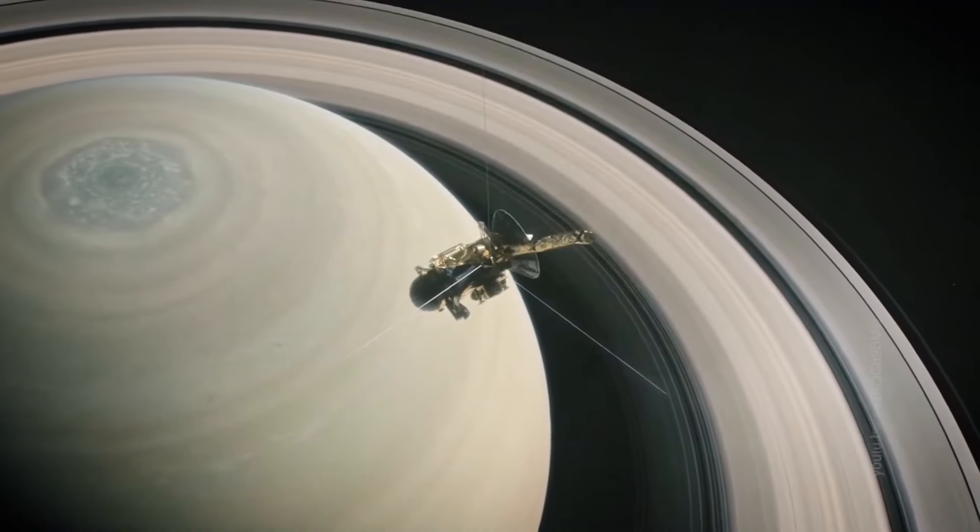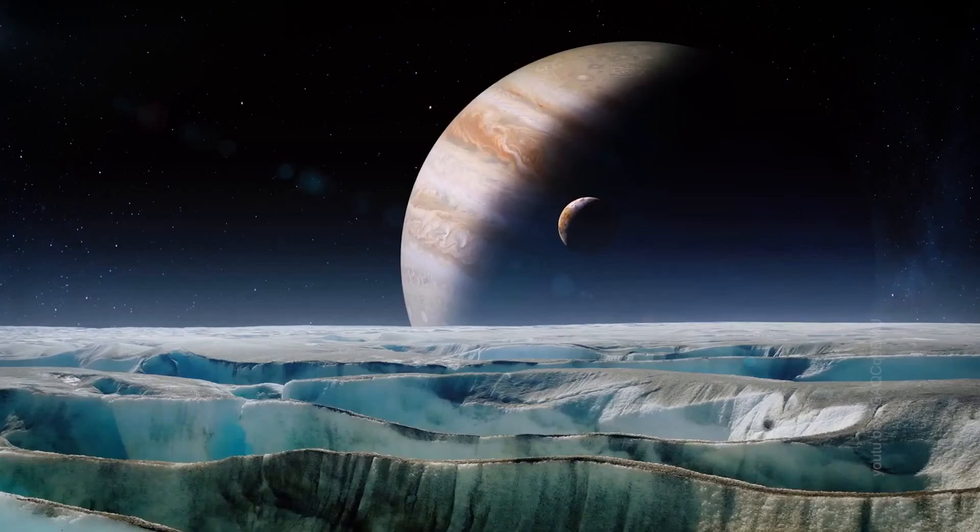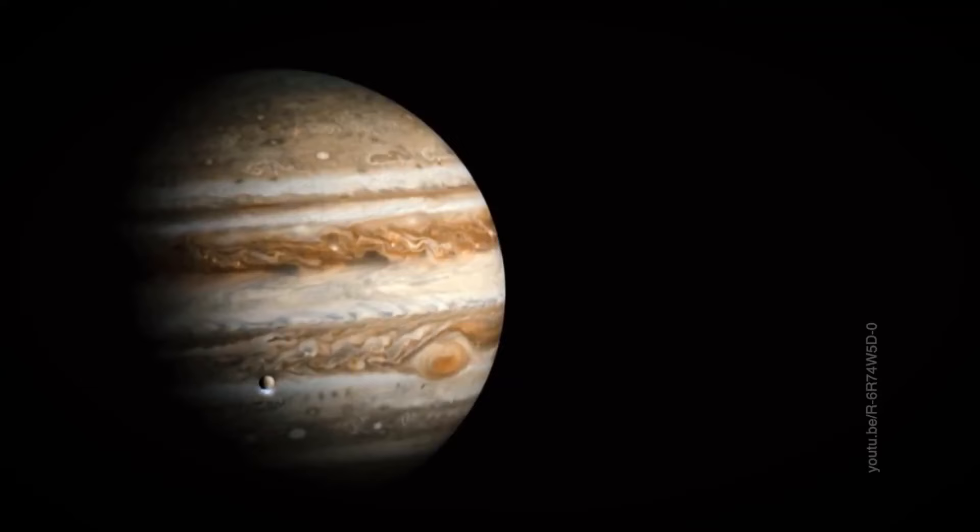Thanks to the research of NASA's unmanned probes, scientists know that water in the liquid state is present on Europa, Jupiter's moon, and on Enceladus, Saturn's ice moon. It is already quite obvious that there is a subsurface ocean on Europa, since there is a planet-wide ice crust.